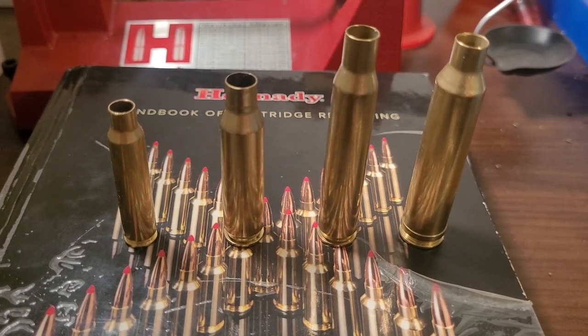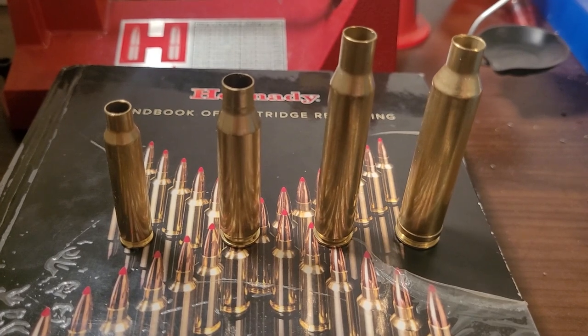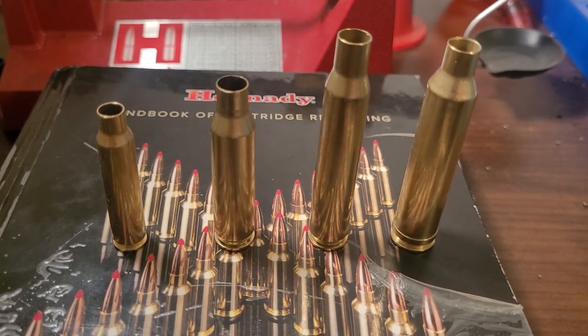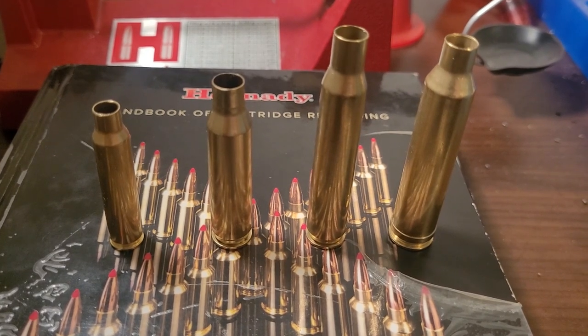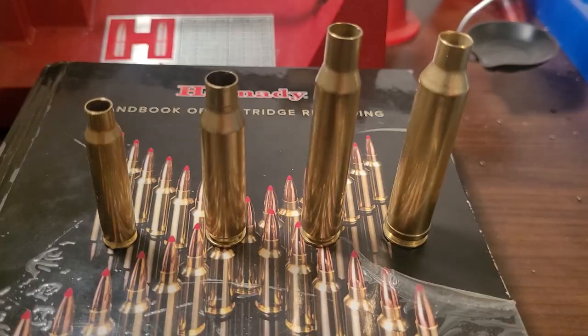Welcome back to the channel. In today's video I'm going to go over some of Remington's best cartridges. I'm going to share what I believe are the top ten Remington cartridges and I hope you guys enjoy the video.